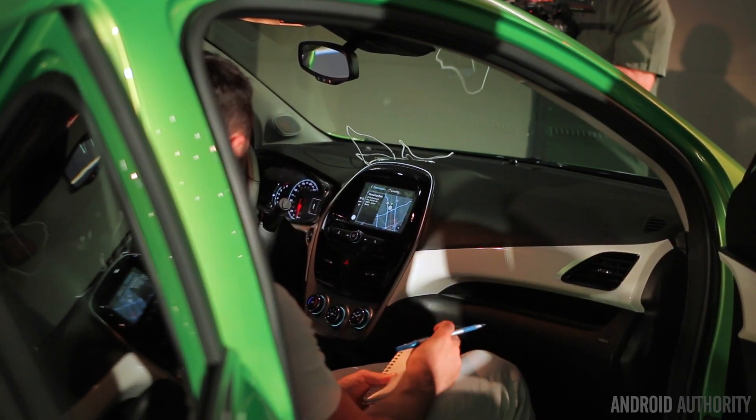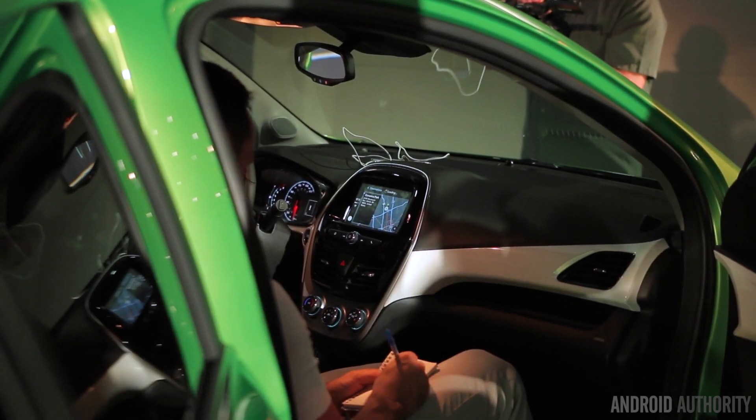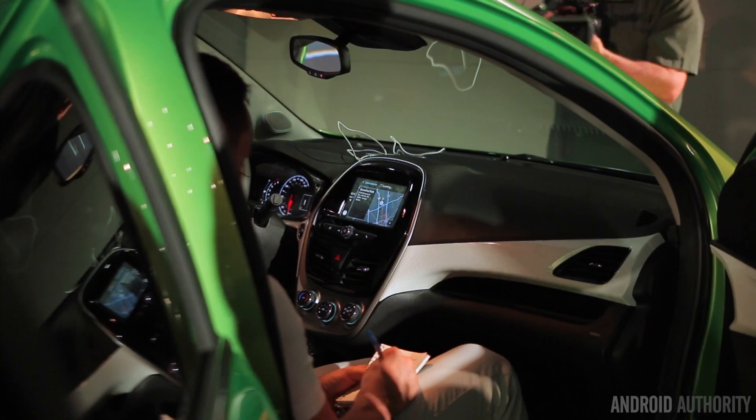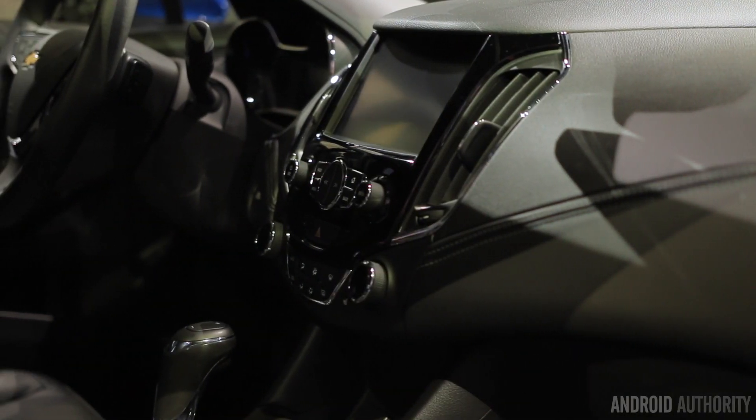Across the lineup, are all of them going to be 7-inch displays or anything bigger? 7-inch displays is what's featured in this car. You'll see this evening we do have some vehicles that will have the 8-inch MyLink system as well.